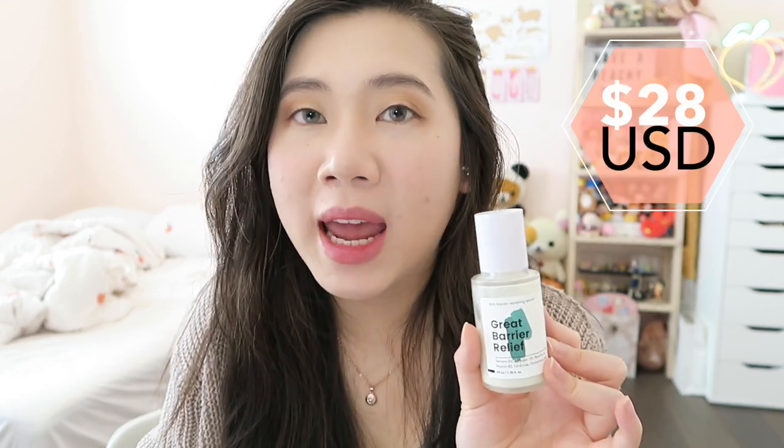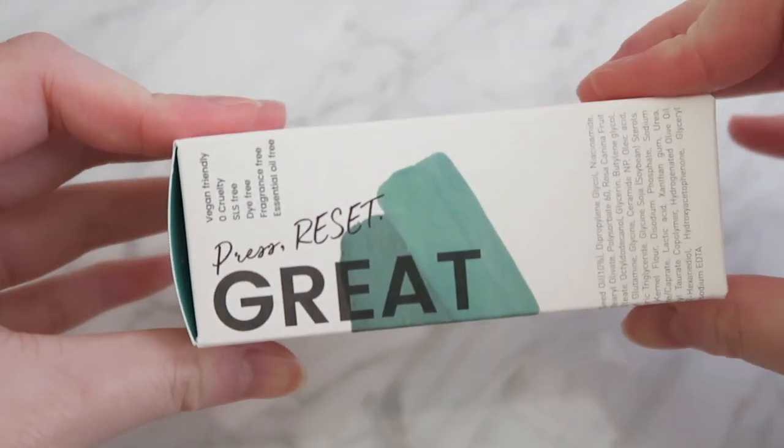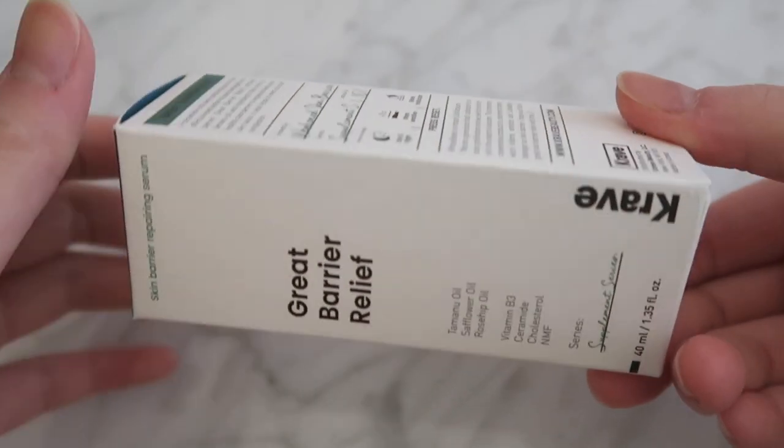I am finally sitting down to talk about a product from a skincare brand that I highly admire and look up to, and that is Krave Beauty and their Great Barrier Relief. I purchased this product when it first came out and tried it at that time as well. The Great Barrier Relief has 40 milliliters of product and I purchased it from Krave Beauty's website for $28 US dollars. This is a skin soothing serum made to restore your damaged skin's barrier while also evening out your complexion.